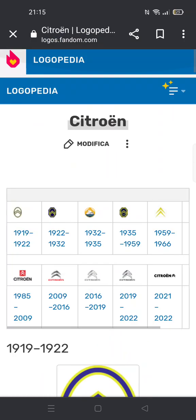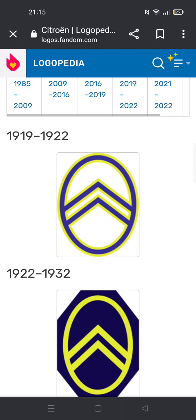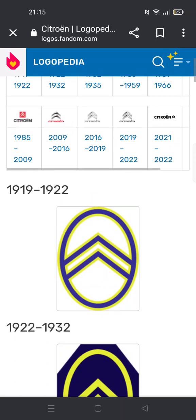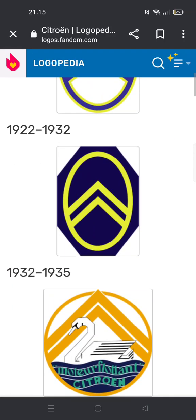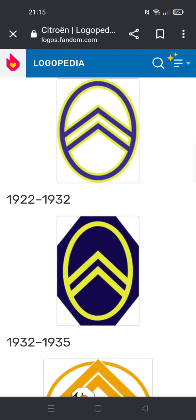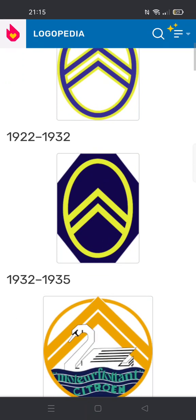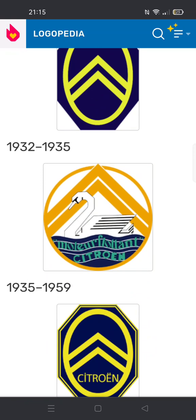1919 to 1922: there's a blue oval shape on a yellow outline with two blue mountain-like chevron things on it, also on a yellow outline. 1922 to 1932: same as before but the entire icon is yellow and there's a blue hexagon, which is really stretched out like an octagon.